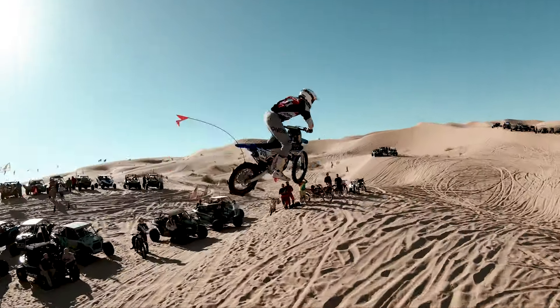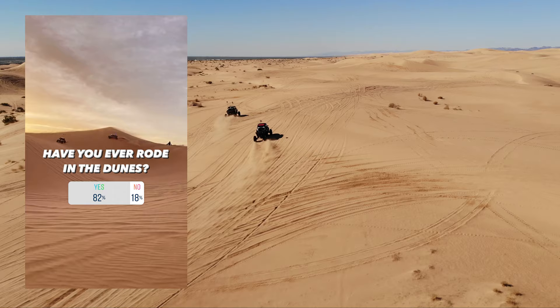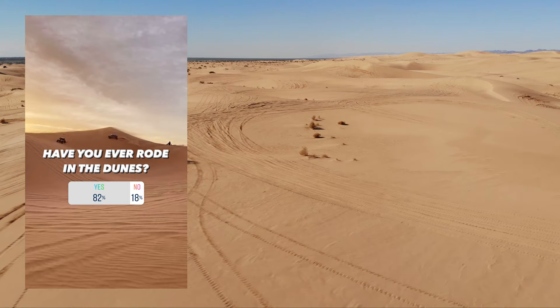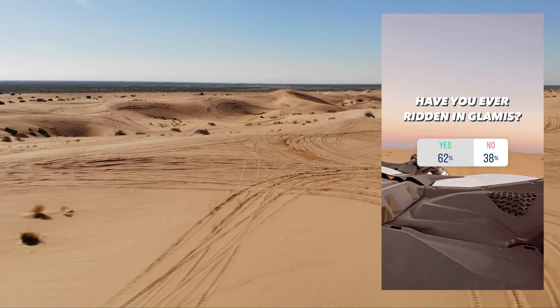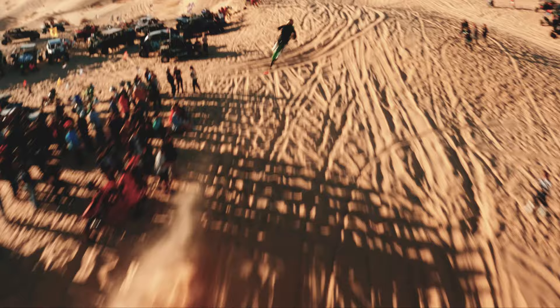At this point in the desert season, your social media feeds have probably been blowing up with photos and videos from Glamis. But a recent poll has shown that while 82% of you have done some off-roading in sand dunes, only 64% of you have been to Glamis. So today, I'll presume nothing about your knowledge of the sand dunes in Glamis and provide a crash course for the 36% of you that haven't made it yet. No pun intended.